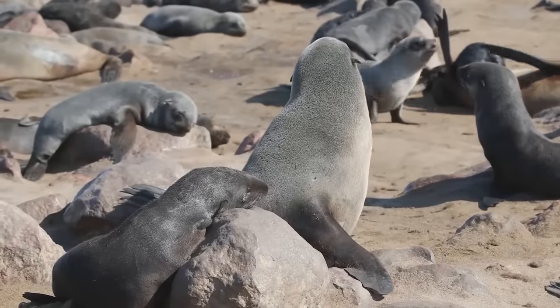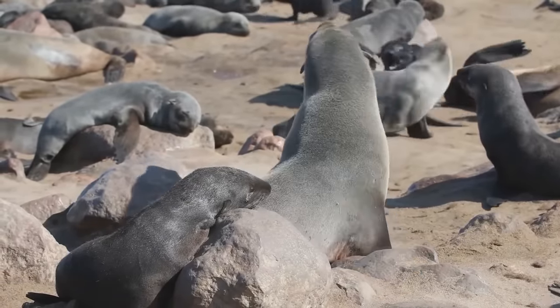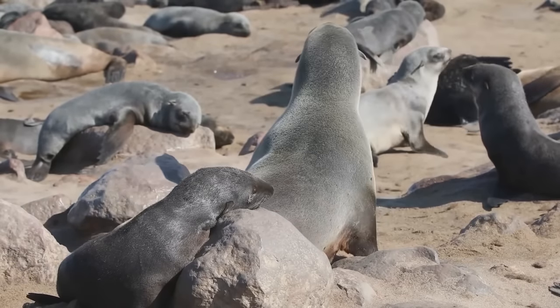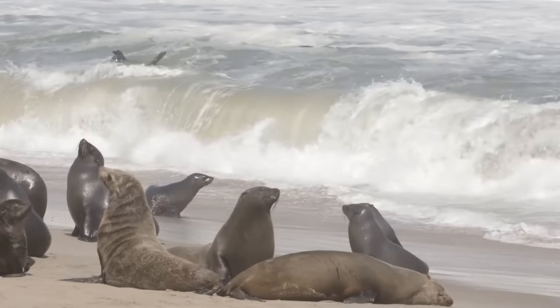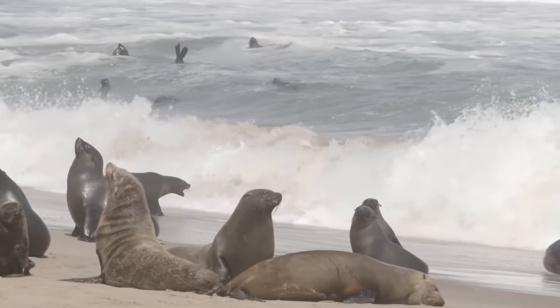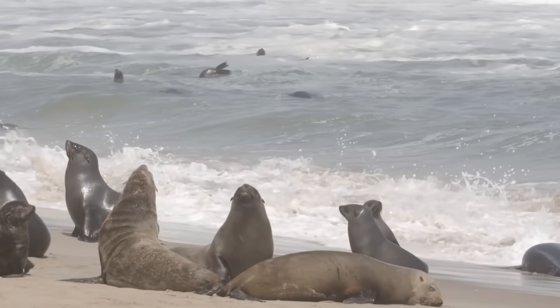Female cape fur seals typically give birth between mid-November and mid-December. In the words of Dr. Tess Gridley of the Namibian Dolphin Project, some of the carcasses appeared thin-looking, emaciated, with very little fat reserves. Experts are at a loss to explain what caused the massive die-off. They have several theories citing pollution, bacterial infection, and malnutrition as possible factors.